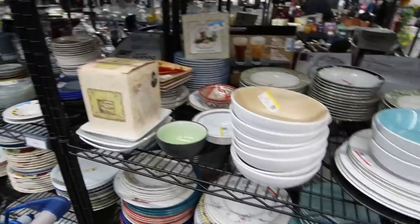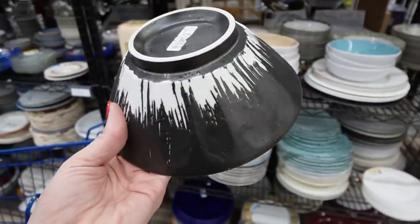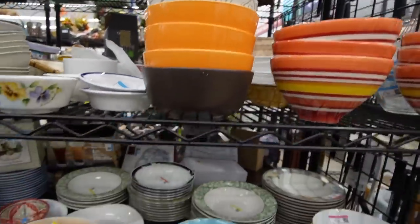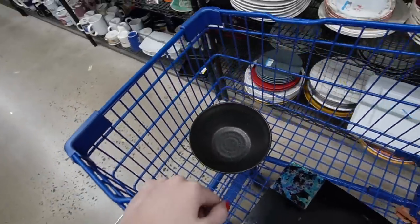Looks like the only one on the shelves. I wish there was more — I really kind of like that. I mean it's not my normal bright colors; usually that's a little bit more my style. But maybe I'll stick it in there. Maybe we'll put it back, maybe we'll end up with it. I don't know.